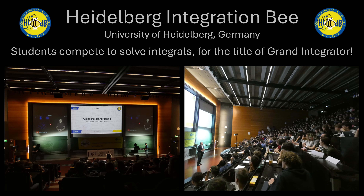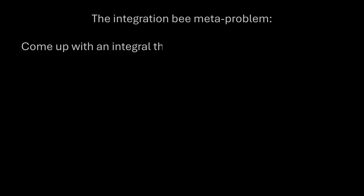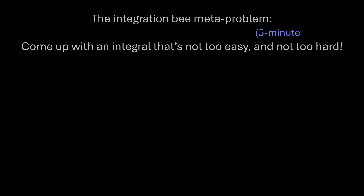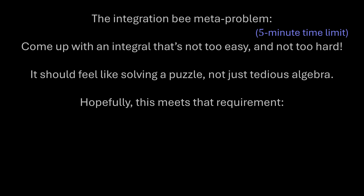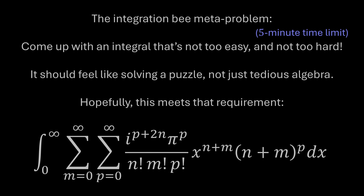A few months ago they sent me an email saying some of their students enjoy watching my videos and asked if I could submit an integral and a video message for the competition. I said yes, totally. I spent all evening writing a bunch of integrals and found they were either way too easy or way too hard. It was really difficult to come up with one that's fun and feels like a puzzle — like doing a sudoku.